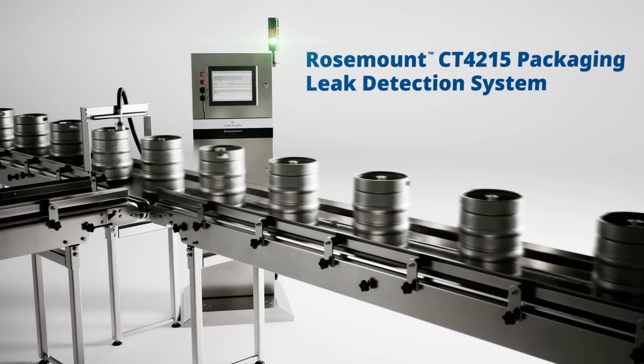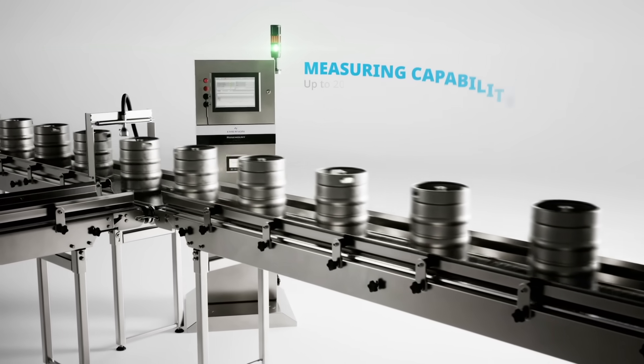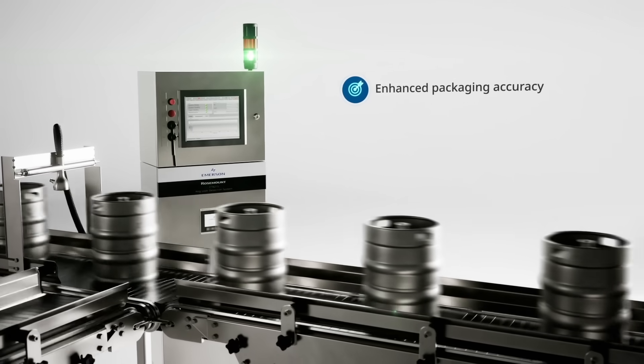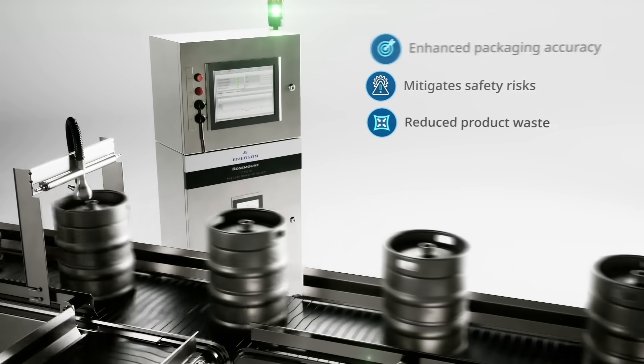The Rosemount CT4215 uses quantum cascade laser technology to ensure 100 percent inspection for seal integrity, capable of measuring up to 200 kegs per minute. It enhances packaging accuracy and reliability while mitigating safety risks and reducing product waste.